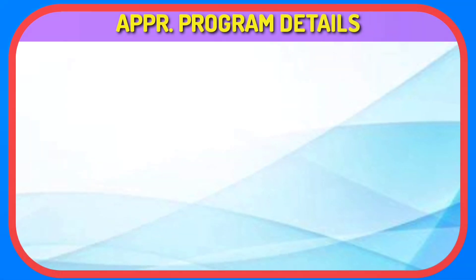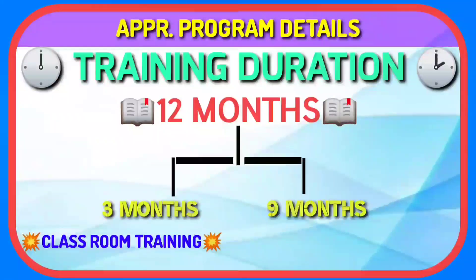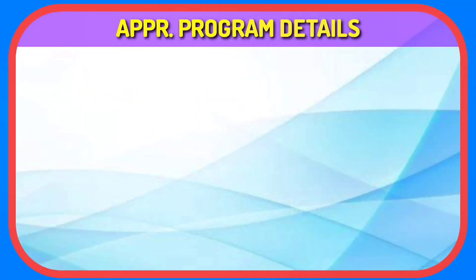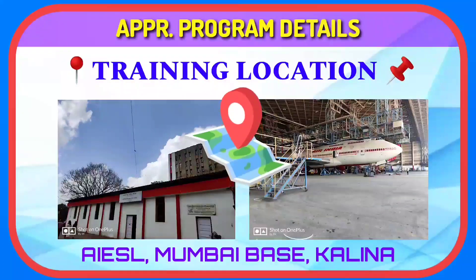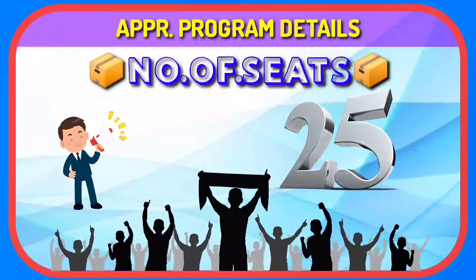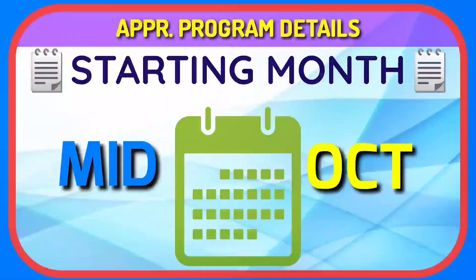Program structure: The training will be 12 months, with three months of classroom sessions and nine months of training on Boeing aircraft, which includes the 747, 777 and 737 family. The complete training will take place at AIESL Mumbai base, which is in the Kalina area. There are very limited seats — just 25 students. The training usually starts in mid-October, but this year it will be delayed due to the pandemic.